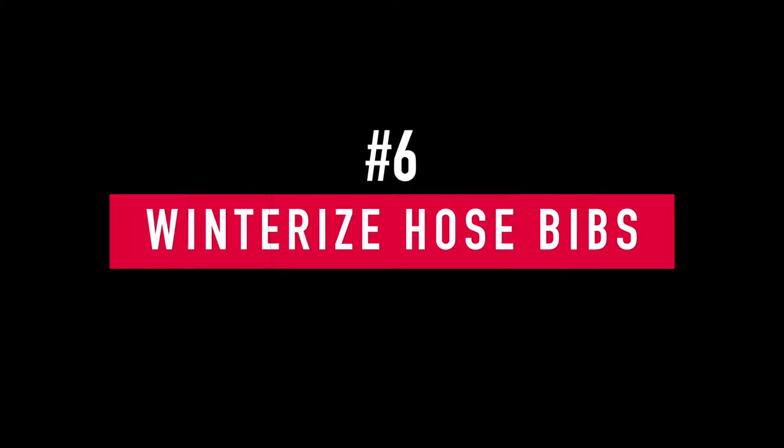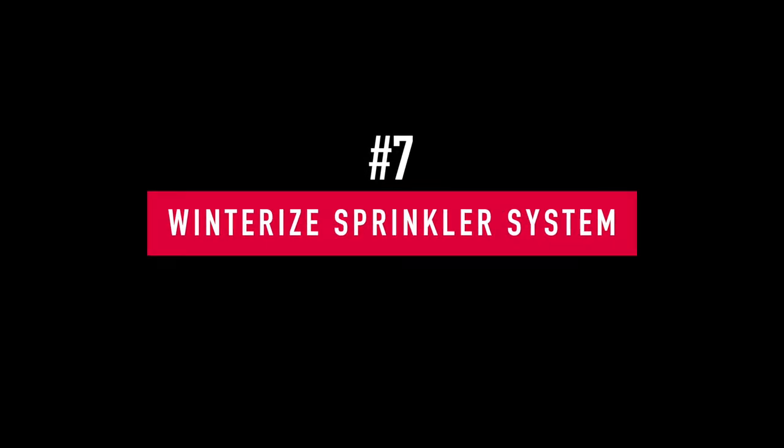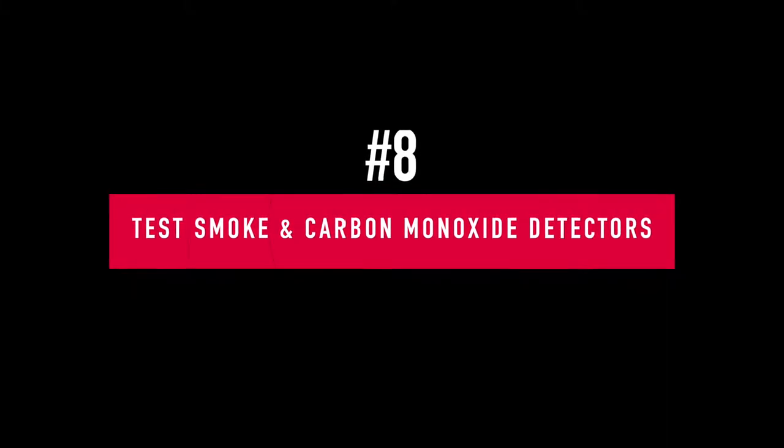Number six: usually around October and November, it's a great time to start winterizing your hose bibs. Disconnect all your hoses, make sure all the water is drained out, and seal them back up. Number seven: winterize your sprinkler systems. Use an air compressor to blow all the water out — you don't want any water left in your sprinkler lines or hose bibs, because if it freezes it will definitely cause damage.